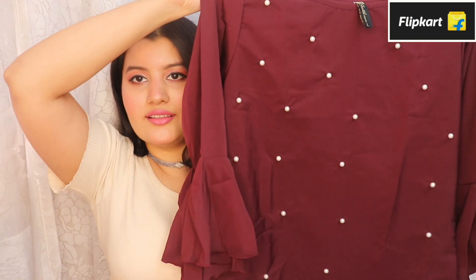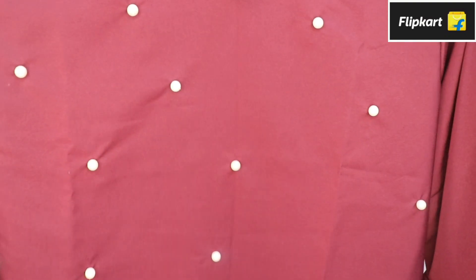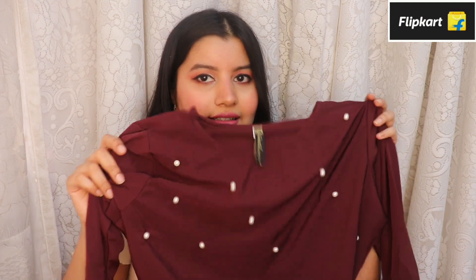Next up I got this maroon top with studded pearls all over. It's got these bell sleeves with tie-ups which look absolutely stunning — so feminine and classy. I absolutely love the color; it's one of those colors that's going to suit everyone. The material is very soft and it's slightly see-through, but since the color is so dark I don't think I'll need anything underneath.